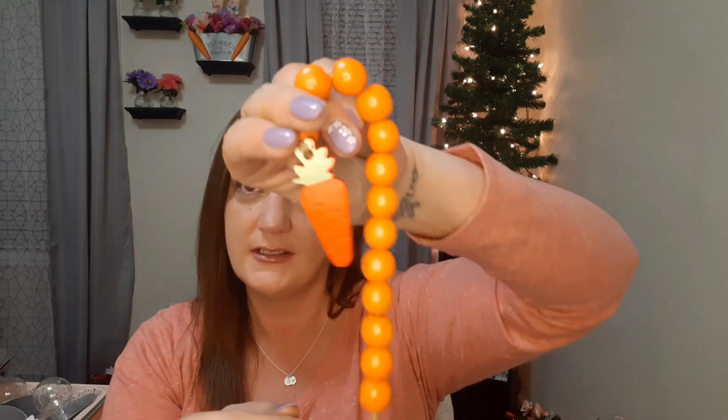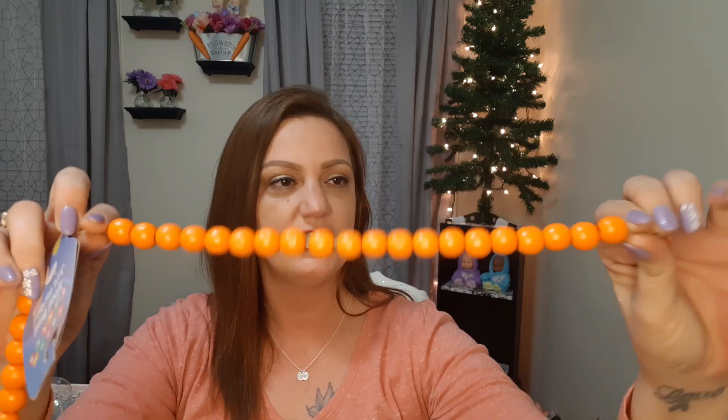Then there's the orange ones — it has a green tassel at the end and a little carrot charm, then gorgeous orange wooden beads with tons of them on it. I love them! I'm not exactly sure what we're doing with all of them but they could very easily just be used to decorate. I think they're super cute.